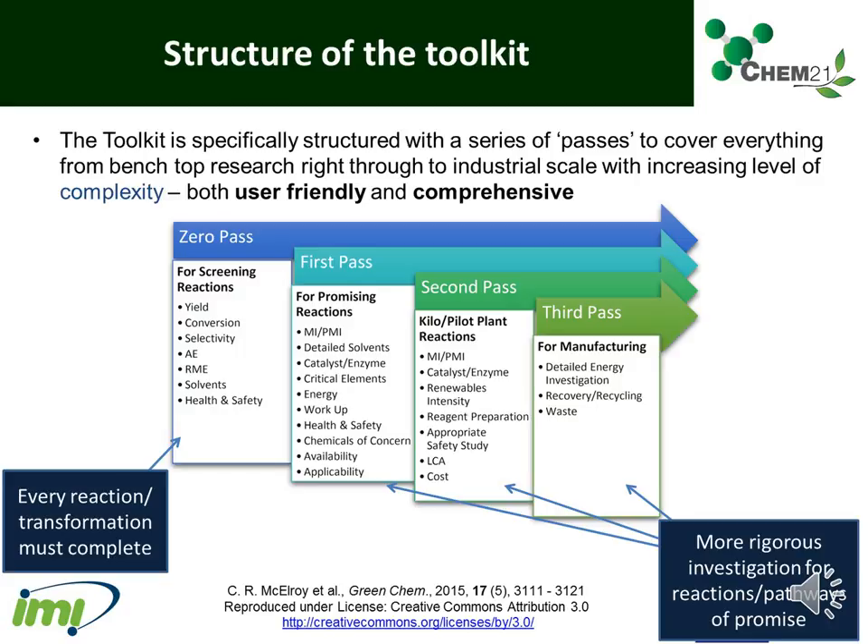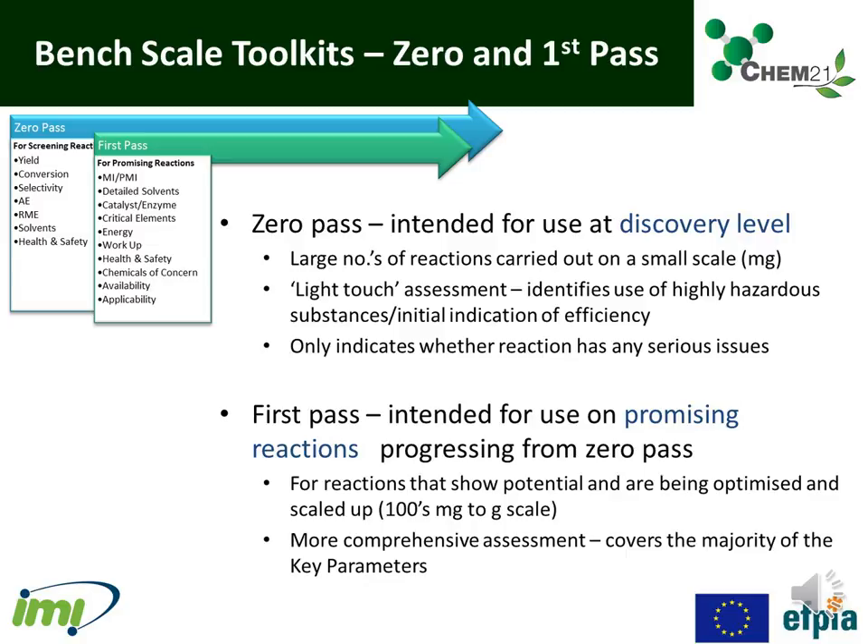These levels allow the toolkit to be used quickly and easily to support regular monitoring and iterative process improvements by researchers, whilst covering the key parameters in sufficient depth. Every reaction and transformation within the Chem21 project goes through zero-pass screening, with the most promising progressing through the remaining stages as they are scaled up. The bench-scale toolkit is intended for use at discovery level where large numbers of reactions are carried out on a small scale — a light-touch assessment which identifies highly hazardous substances and gives an initial indication of efficiency. Zero-pass only indicates whether a reaction has any serious issues and should not be used to state that a reaction is green.